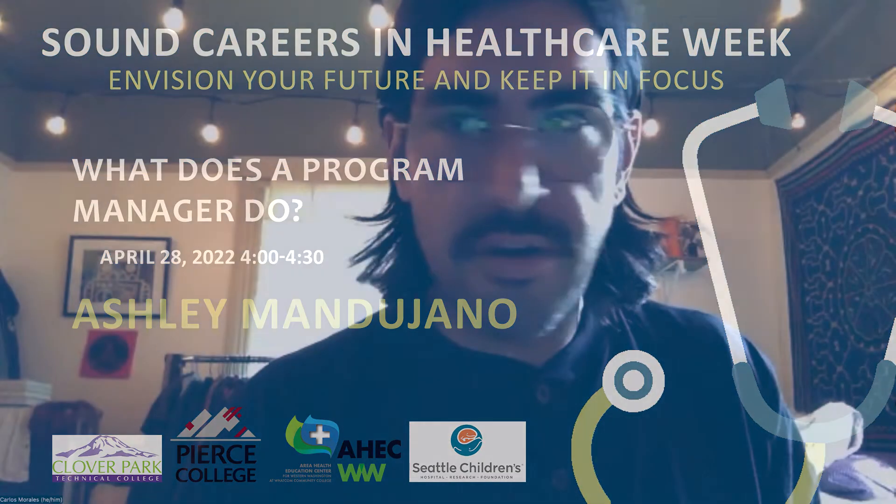Let's go ahead and get started. Welcome everybody into the room. My name is Carlos Morales. I'm the Pathway Program Assistant for the Area Health Education Center for Western Washington. If you're in this room, today's session is about what does a program manager do? I'm happy to introduce Ashley Mandujano. Ashley, go ahead and take it away.